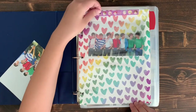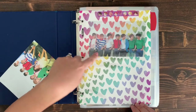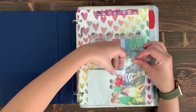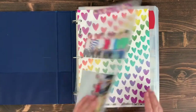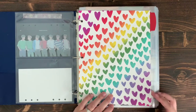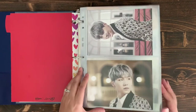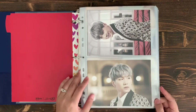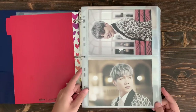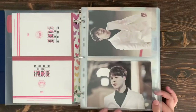These dividers are from Avery — the Avery and Amy Tangerine crafter collab — which you can find at Target or Amazon. The first section of this binder is tour PCs, postcards, photo sets, and message cards. I have HYYH On Stage Epilogue for Suga, Jimin, and JK. I have the whole set for that one, but because they're so big I've only put bias line in the binder; the others are still in packaging in a box.